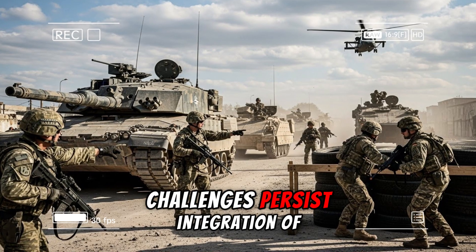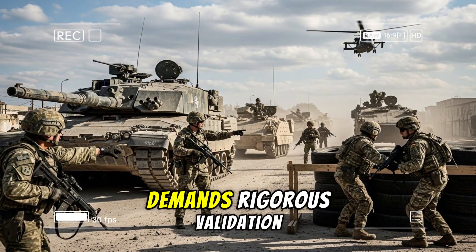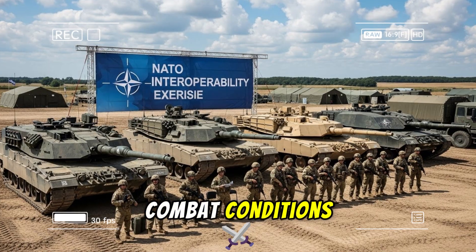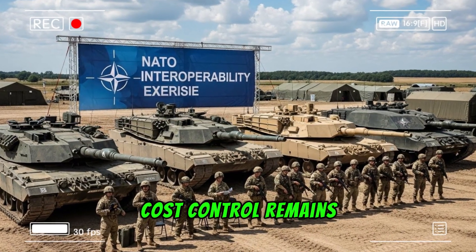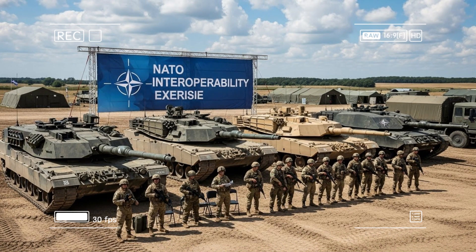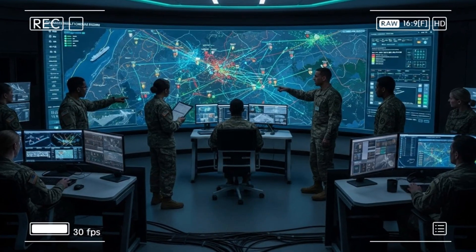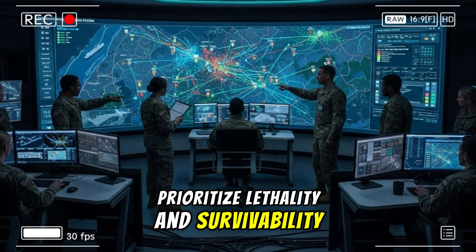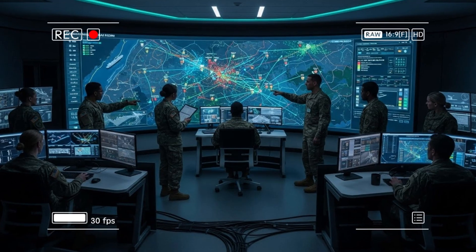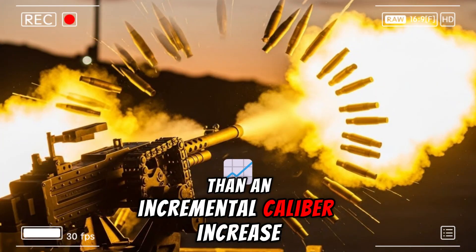Challenges persist. Integration of the cannon with sensors, protection suites, and propulsion systems demands rigorous validation to ensure reliability under combat conditions. Cost control remains critical, as does managing supply chain risks for advanced components. Yet the deliberate pace reflects lessons from past programs: prioritize lethality and survivability while building a platform with growth margin for future technologies.